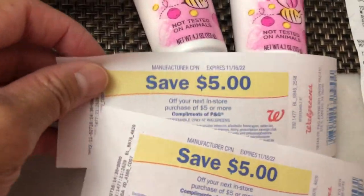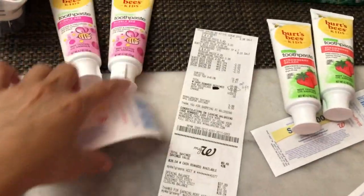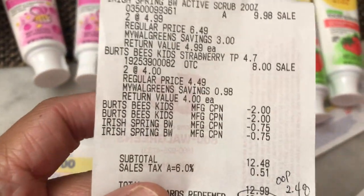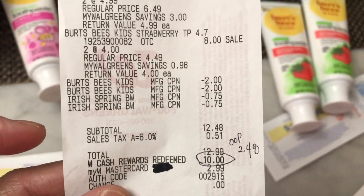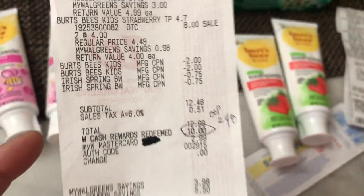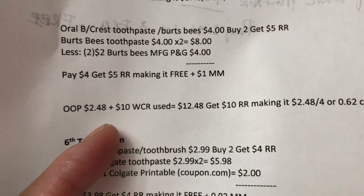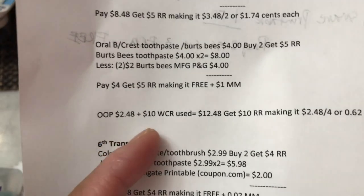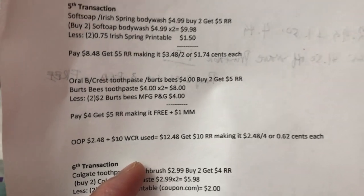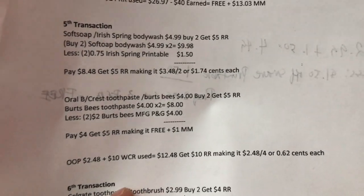I got a five dollar register reward from the Burst Bead and five from the IrisSpa body wash. My soft total was twelve forty-eight. I redeemed ten dollars Walgreens Cash Reward earned from transaction four, so my out-of-pocket was two forty-eight. I got ten dollars in register rewards total — making it two forty-eight for four items, or sixty-two cents each.